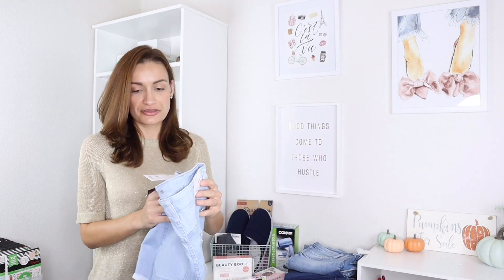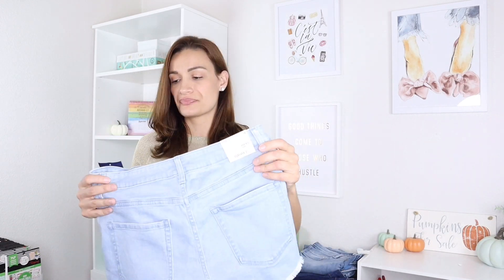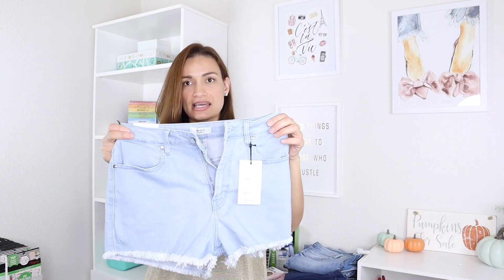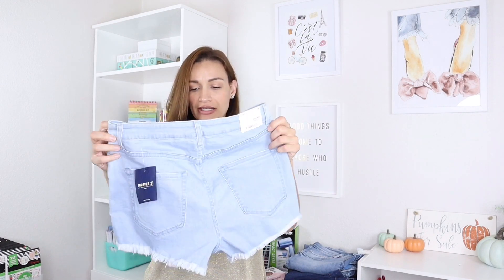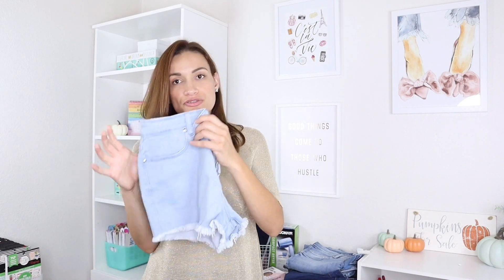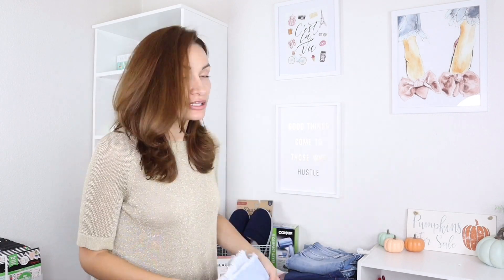The first thing I ended up purchasing are these high-waisted shorts. These are from Forever 21 and they were $19.90. I just like them because they are longer in the back — I like to have my booty covered; I don't like really short shorts. These will work for working out, probably also as shorts I wear when I go to Disneyland with my Disney shirt. So I really love this one.